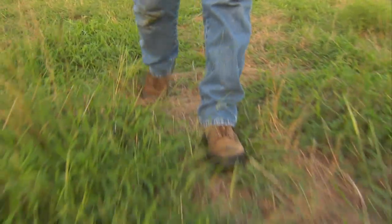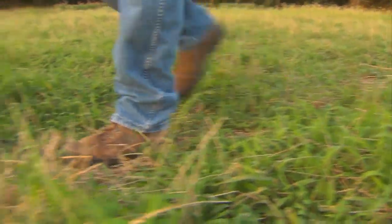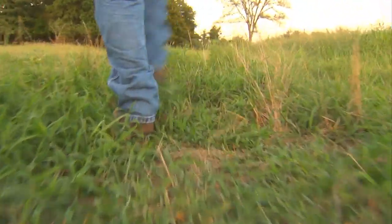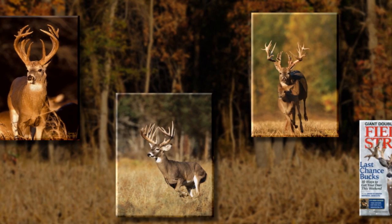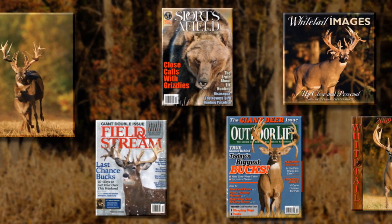Since he was four years old, George Barnett has been fascinated by white-tailed deer. And today, George still stalks his elusive prey with a great deal of success. He's shot over 2,000 deer. His work has appeared on over 700 national magazine covers, books, calendars, and advertisements.